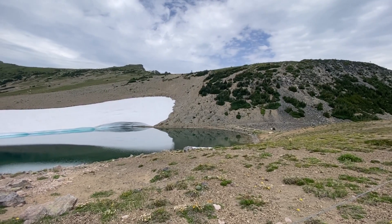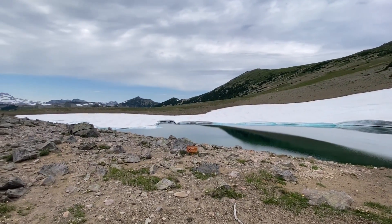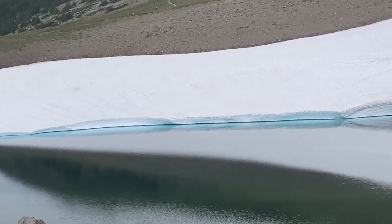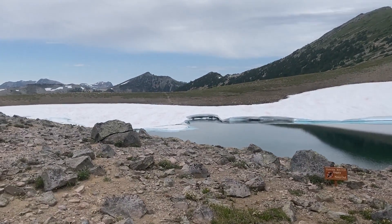At the 1.4 mile mark you hit Frozen Lake. They probably rope it off so you don't wade into it, though I'm not sure I'd really want to. Some people would, but it is the water supply for Sunrise, so they don't want people swimming in it.